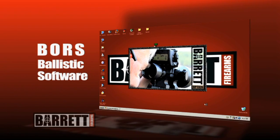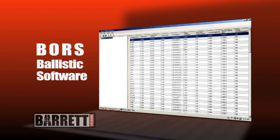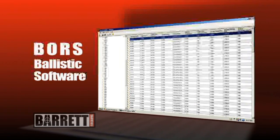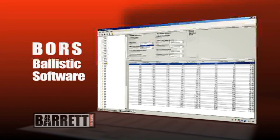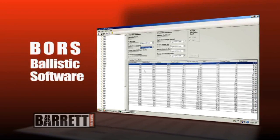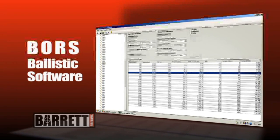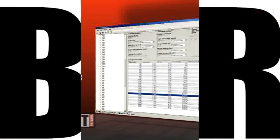However, Barrett knows their shooters, and to aid your quest for the perfect shot, we've given you the ability to create your own ballistic library for any factory or custom load. With the Barrett ballistic software and the included USB compatible cable, your custom tables can be easily uploaded to your BORS.